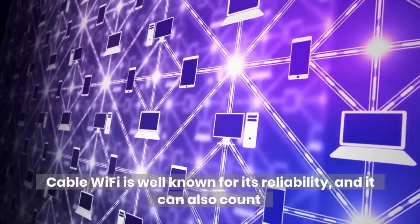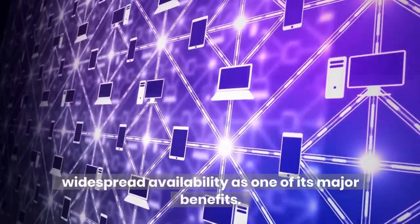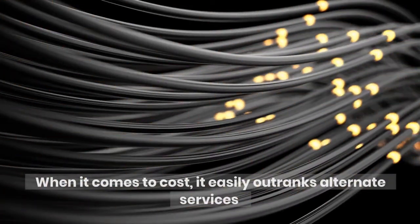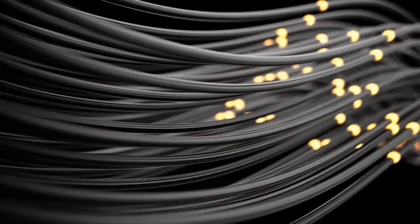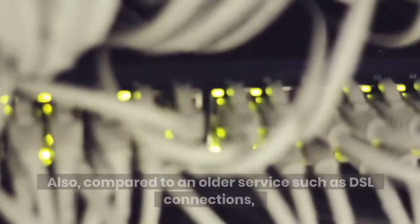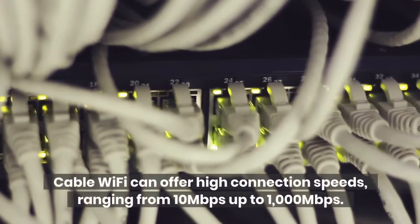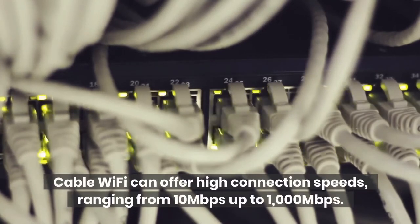Cable Wi-Fi is well known for its reliability, and it can also count widespread availability as one of its major benefits. When it comes to cost, it easily outranks alternate services such as fiber, and is considered very affordable for consumers. Also, compared to an older service such as DSL connections, cable Wi-Fi can offer high connection speeds, ranging from 10 megabits per second up to 1000 megabits per second.